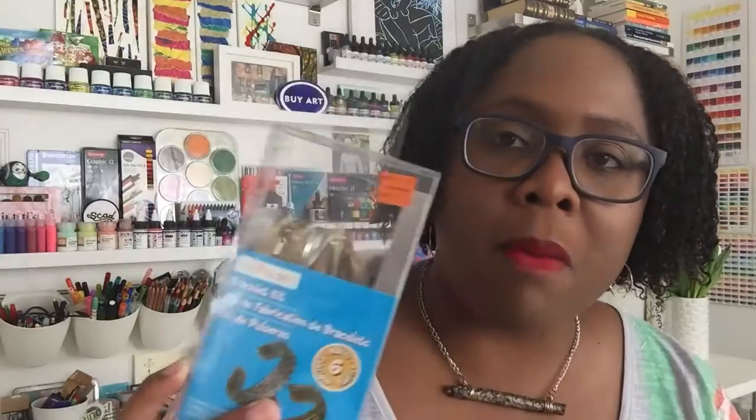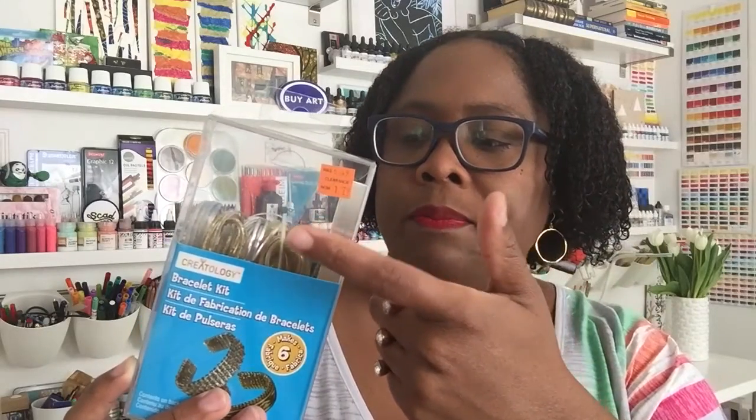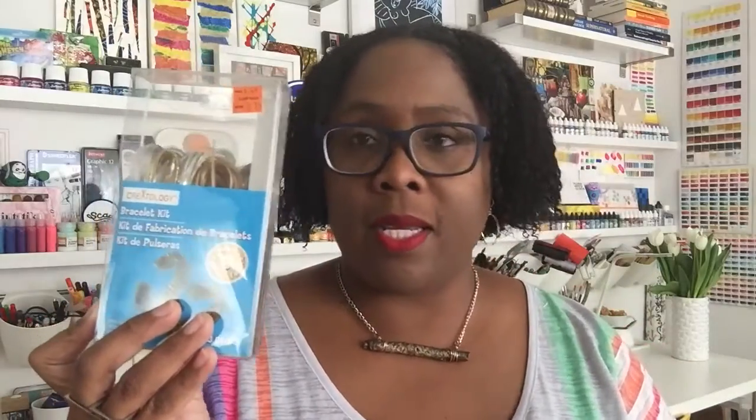This is a bracelet kit I got for my mom. She does a lot of crafts with the kids she teaches. It has beads, bracelet blanks, and lace in different colors — gold and silver — to make all kinds of cool stuff. I got it for my mommy and it was $1.79, normally almost seven dollars.